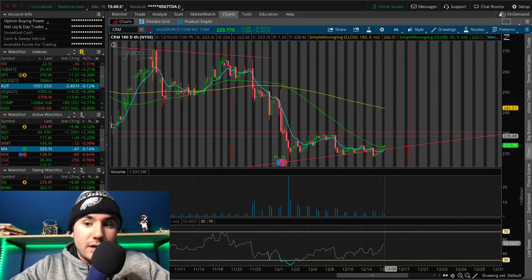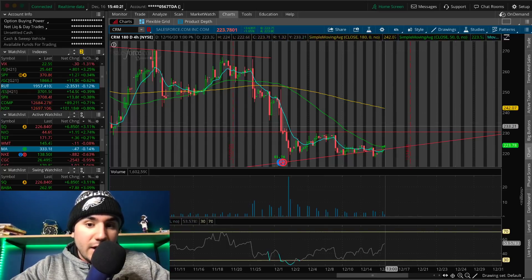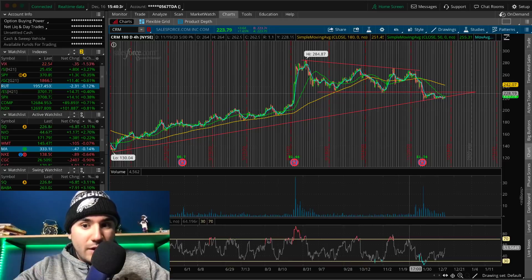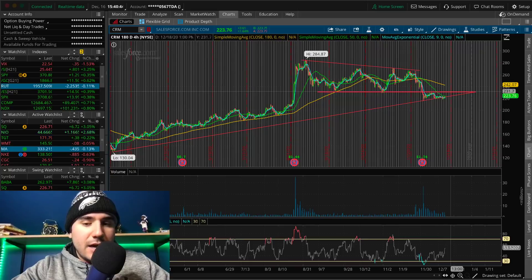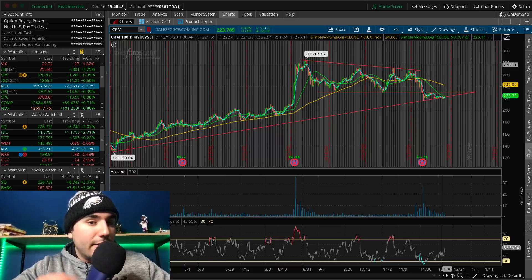If we break $225, we could see a short-term move to $230, maybe above $230 if this resistance from last week ends up breaking. Overall, if I were to bet, I think CRM in the next couple of months will be higher than where it is now. But it hasn't confirmed the break yet — the second it even breaks $230, it could be going to $250 very quickly. So watch CRM and BBY for turnaround plays.